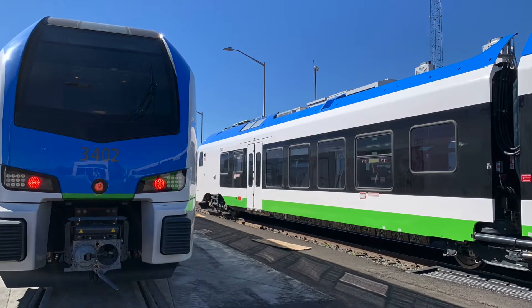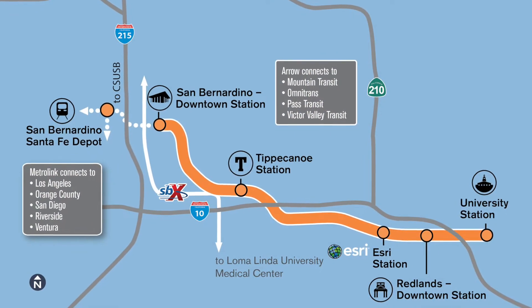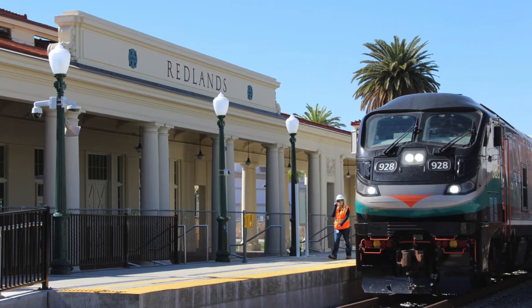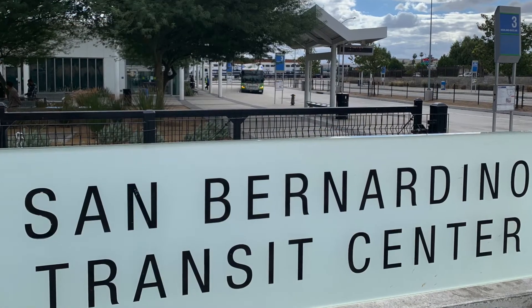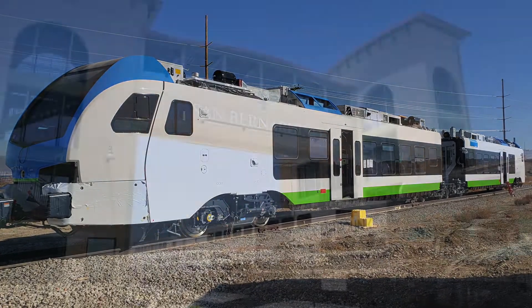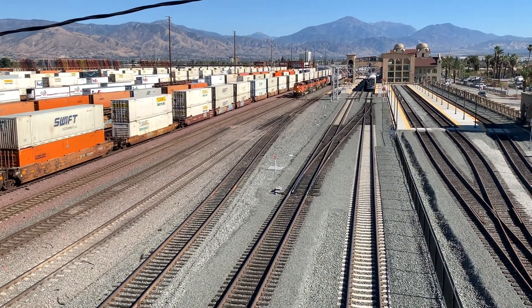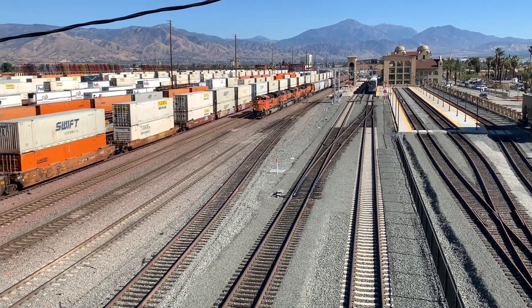DMUs can also accelerate and decelerate at greater speeds than their locomotive counterpart, making them ideal when stations are located close together. This functionality will enhance travel times and on-time performance, while the DMUs are making their 25 daily round trips between the San Bernardino Transit Center and the University of Redlands. DMU vehicles are designed to operate on existing infrastructure, meaning they will work interoperably on the same track as Metrolink and freight train services, allowing more flexibility to integrate into Metrolink's service area west of the San Bernardino Transit Center in the future.